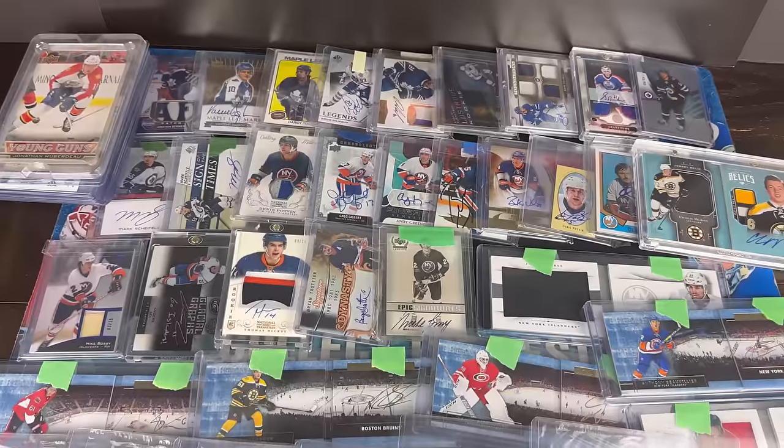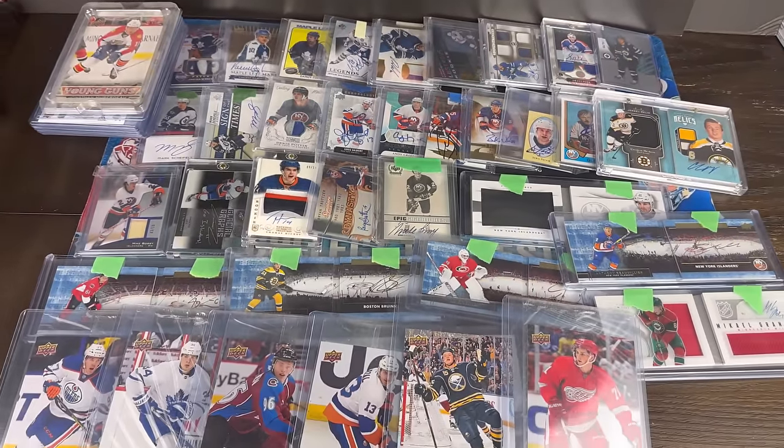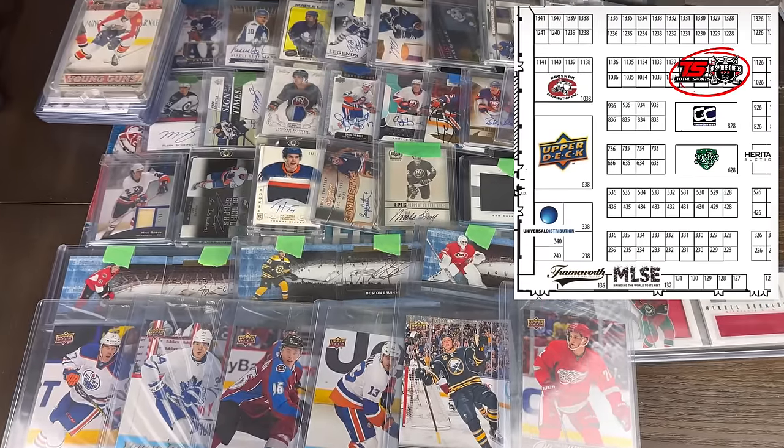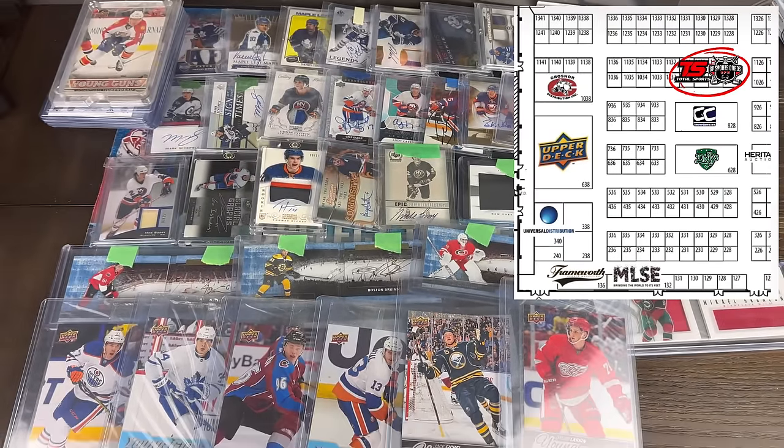So that is the final batch of cards in the lot. Stay tuned — a lot more Expo content coming up. If you guys are going to the show, make sure to stop by the booth, and we will see everybody on the next one.